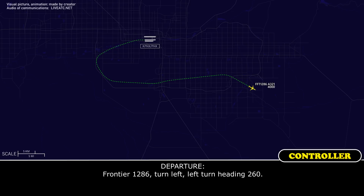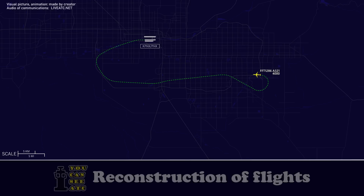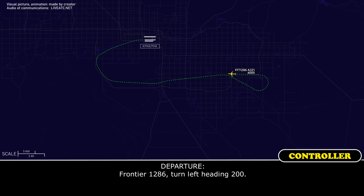Frontier 1286, short delay vector, flight heading 110. Heading 110, Frontier Flight 1286. Thanks for working with us, we are busy here. No worries. Just advise when you need me to turn you back towards the airport. I'm going to keep you at 4,000 feet. Frontier 1286, turn left, left turn heading 260. Frontier 1286.